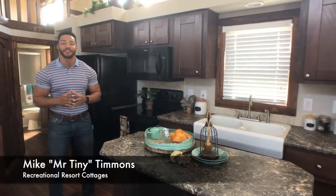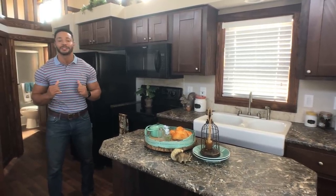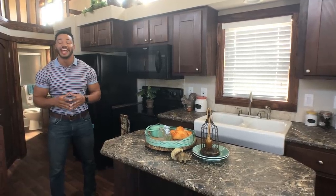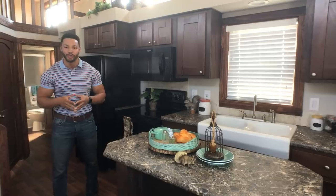How's it going everybody? This is Mike, Mr. Tiny Timmons, coming to you with another episode of Tiny Home Tuesday, where every Tuesday I showcase a particular park model. This week the home goes by the name of the Platinum Tumbleweed, coming in at 399 square feet.